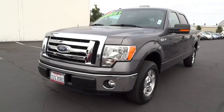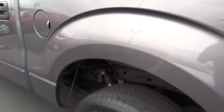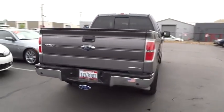2012 F-150. A Ford F-150 knows how to handle any situation. It's built to follow orders, no whining, and is priced below $30,000. This vehicle has less than 25,000 miles.